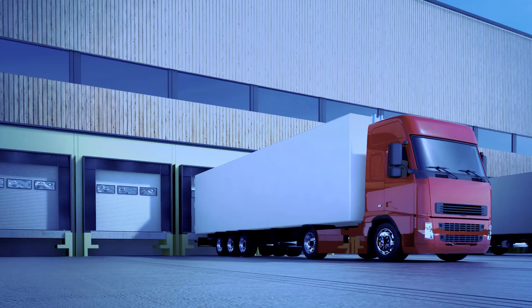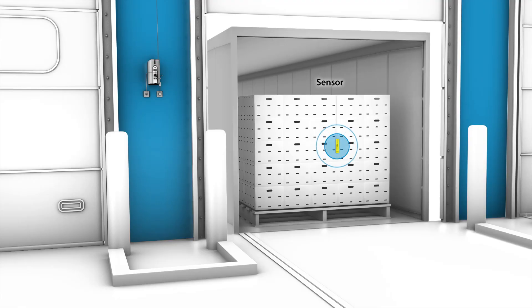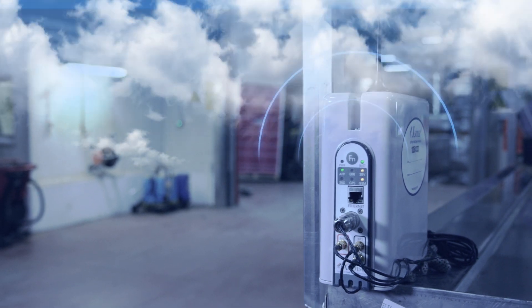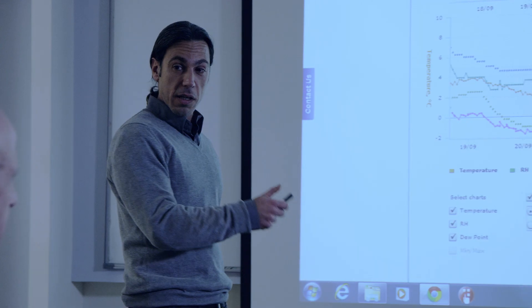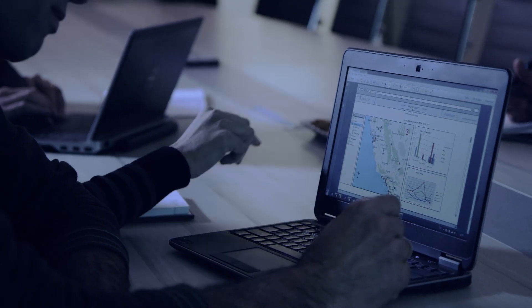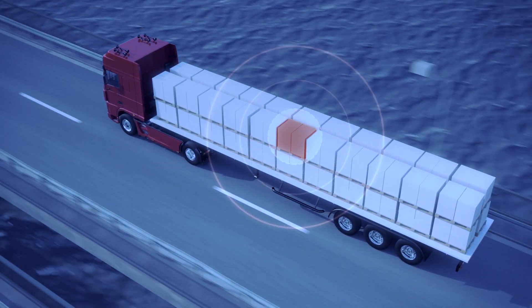The Xsense system sends all of the shipment data to a receiving site without having to retrieve the tags or connect the tags to a computer manually. All data is fully secured and processed through the Xsense data center in a cloud. The system provides insightful data analytics and reports for improved chain management and corrective action before damage occurs.